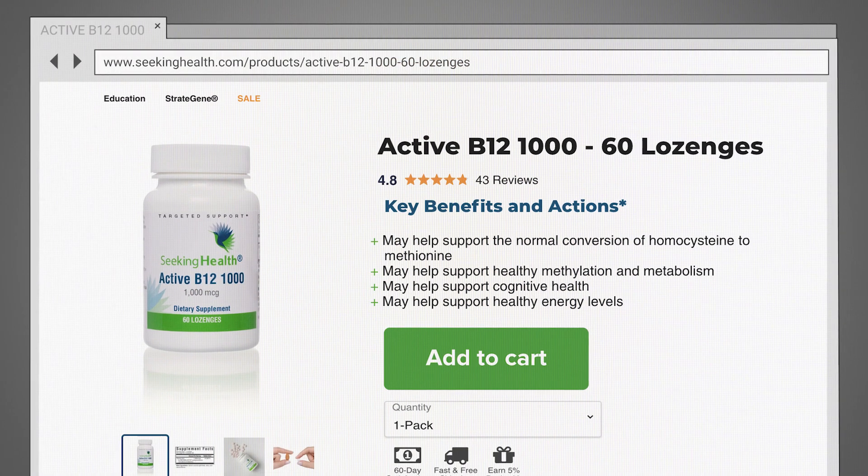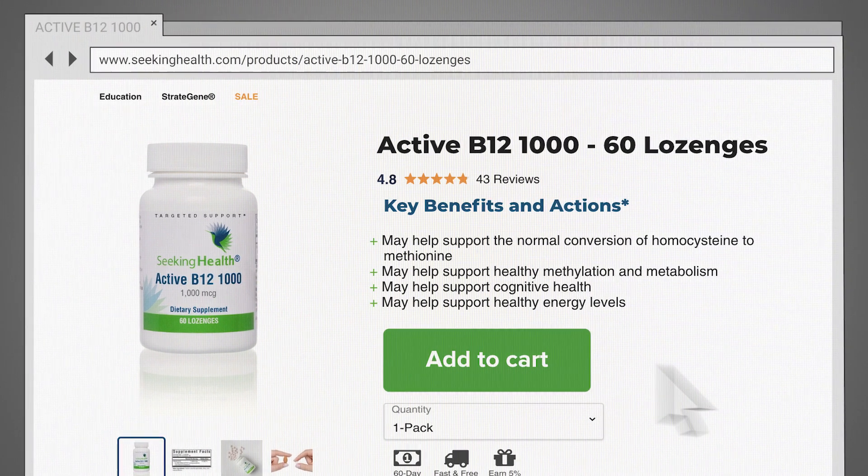Start supporting healthy B12 levels today. Click Add to Cart now at SeekingHealth.com.